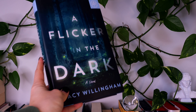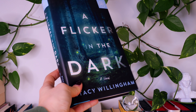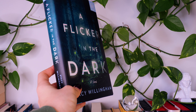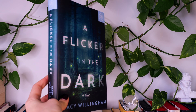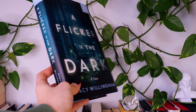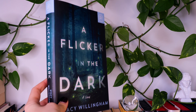The first book on the list is A Flicker in the Dark by Stacey Willingham. This is her debut novel in which Chloe Davis is the daughter of a serial killer. He was arrested when she was 12, and Chloe and the rest of her family were left to grapple with the truth and try to move forward. Now 20 years later, Chloe is a psychologist and a local teenage girl goes missing, then another, and that terrifying summer comes crashing back. Is she paranoid and seeing parallels that aren't really there, or for the second time in her life is she about to unmask a killer?